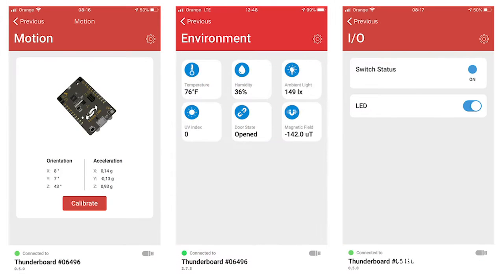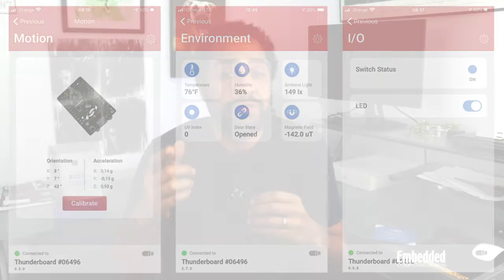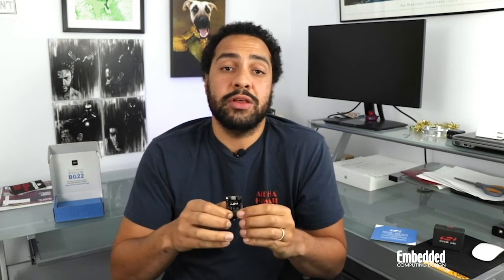A really nice touch that Silicon Labs includes with the Thunderboard family of development boards are ready-to-go iOS and Android apps that let you remotely manage and monitor the kits by toggling LEDs, detecting push-button presses, and viewing sensor data. Even better for developers looking to get complete solutions to market quickly, the app's source code can be downloaded from GitHub and used as a starting point. Development is also conducted through Silicon Labs' Simplicity Studio and the Bluetooth SDK.